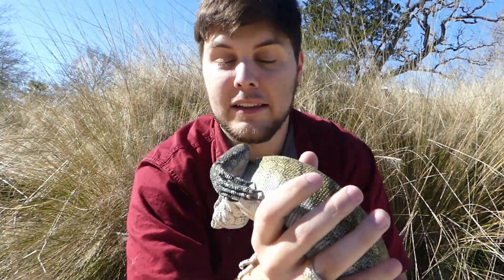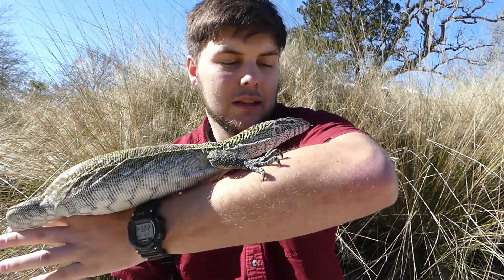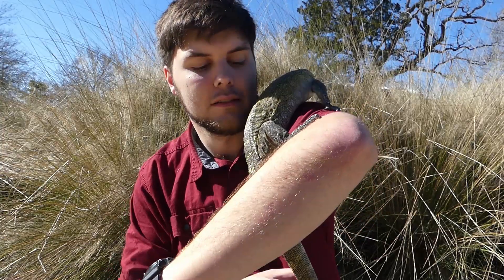That tongue is how they find their food — it's how they sense which direction their food is in. Smelling is just picking up scent particles with your nose, or your tongue in this case. If there are more particles on the right side of the tongue than the left, they'll know to go right, and vice versa. So they are extraordinary at finding their prey.